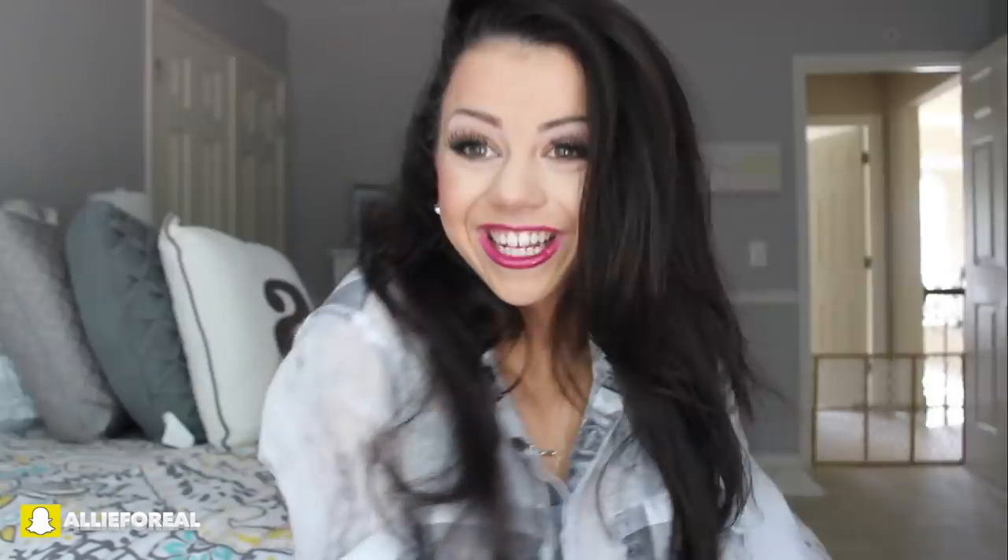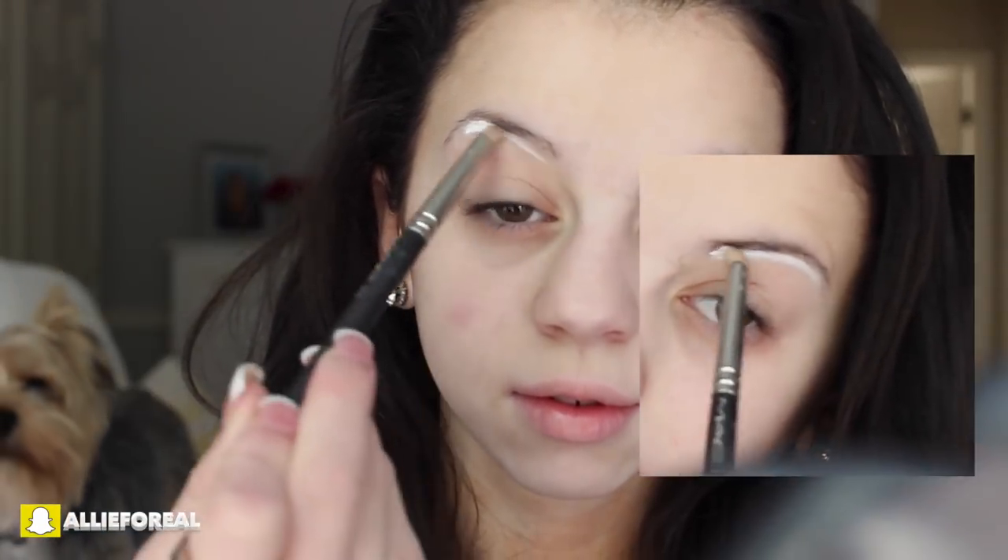This is one of the makeup looks. I absolutely love it and I really hope that you guys do too. I hope you enjoy this video and let's jump into it.